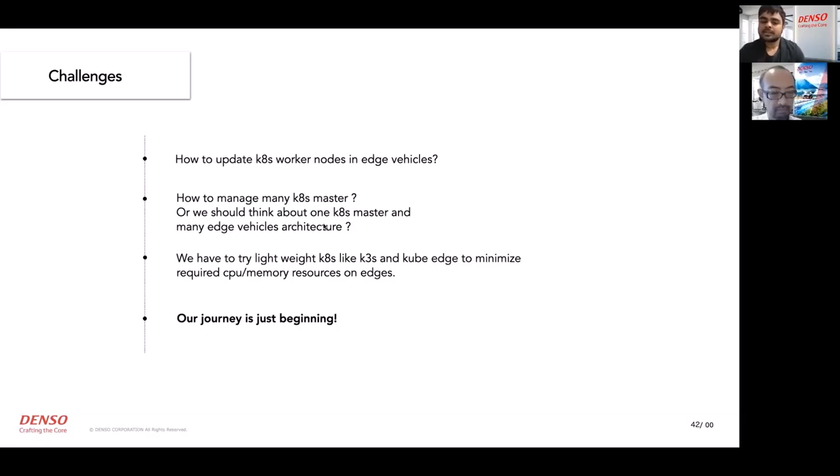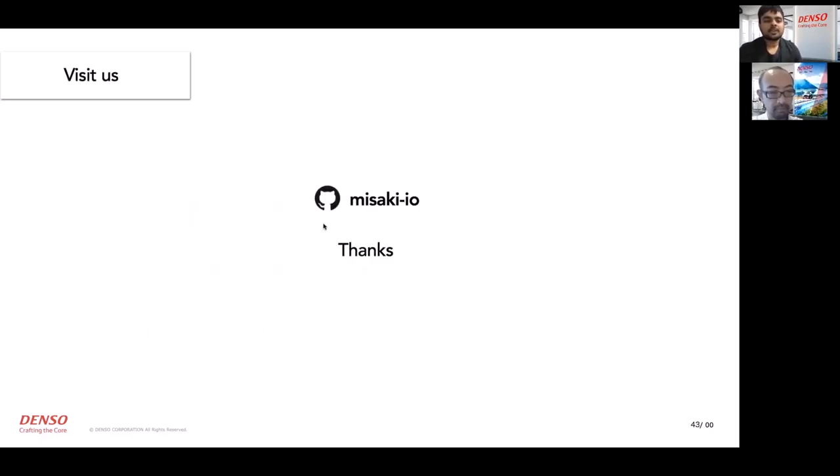Our journey is still just beginning and there are a lot more things to come. You can visit us at our GitHub page named Misaki-IO. We are planning to release some technical documentation in the future, so please stay tuned.